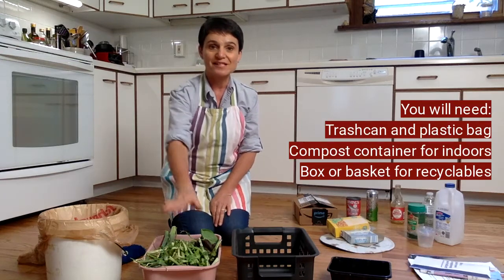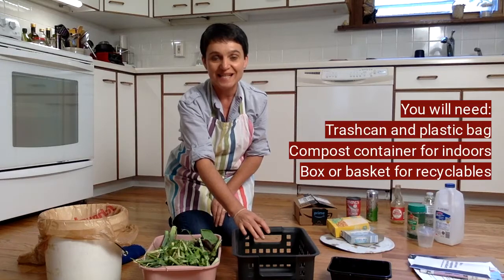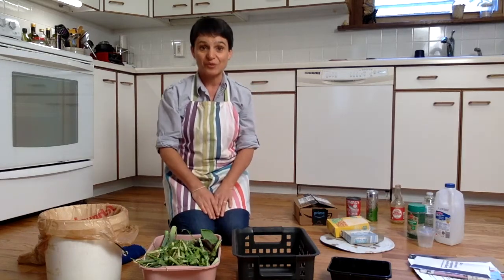This goes in the landfill, this goes in the compost, and this goes into our big recycling bin outside, where it gets taken to the recycling sorting facilities.